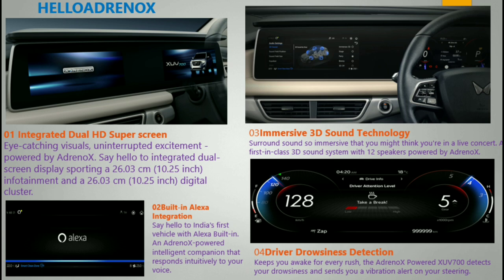All features are available in your vehicle status display. The immersive 3D sound technology comes with 12 built-in speakers powered by the AdrenoX platform. The system also features a built-in Alexa voice assistant.